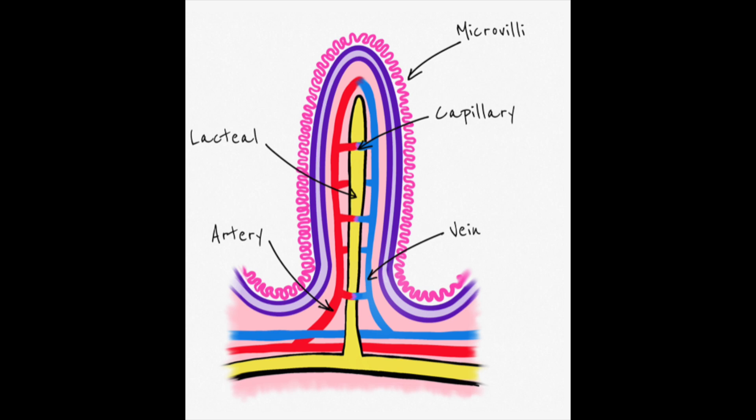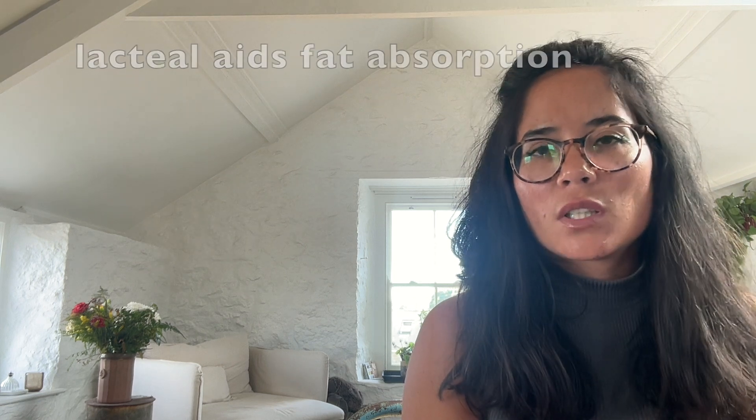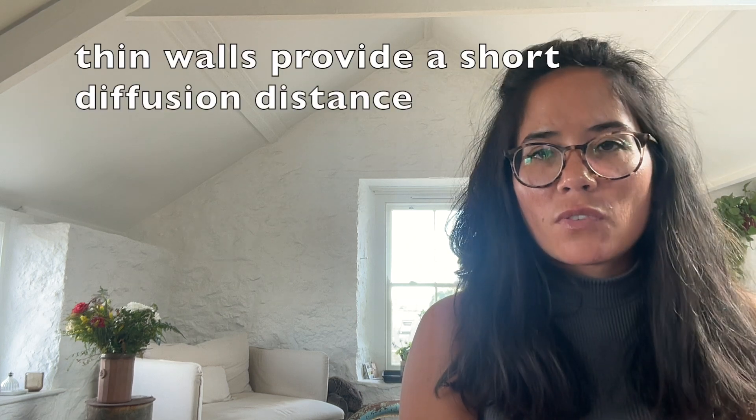The small intestine's role is to absorb those soluble food molecules, and it's adapted in order to increase the rate at which absorption takes place. The microvilli and villi increase the surface area, meaning that absorption occurs more quickly. You've got the presence of a lacteal that aids fat absorption, a good blood supply with lots of blood capillaries, and thin walls that provide a short diffusion distance.